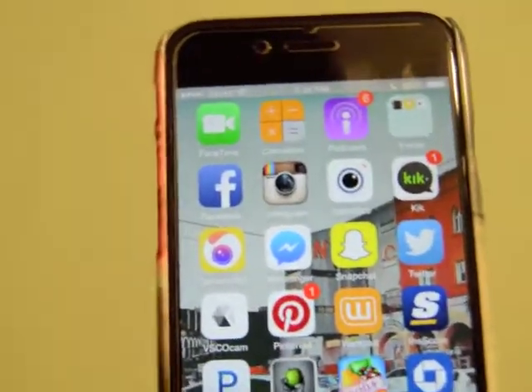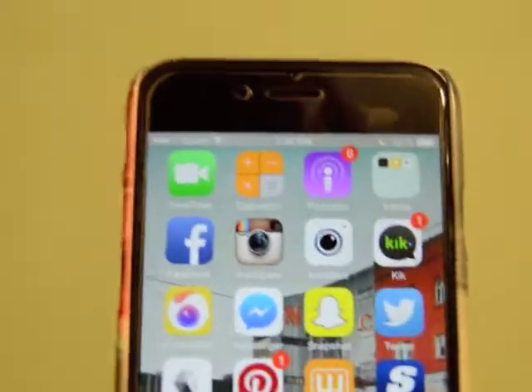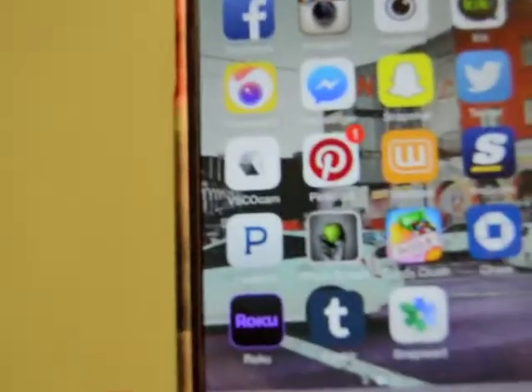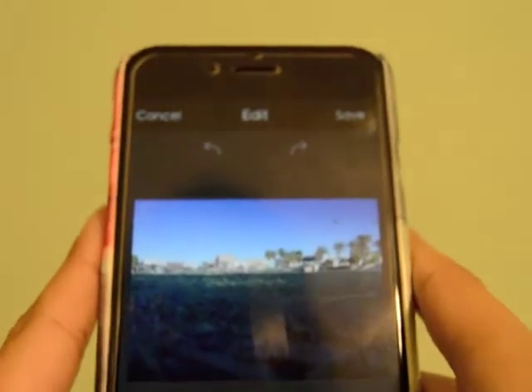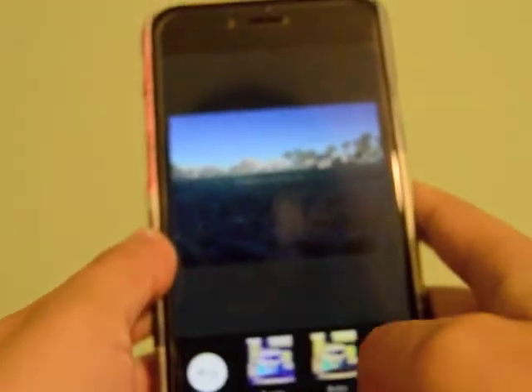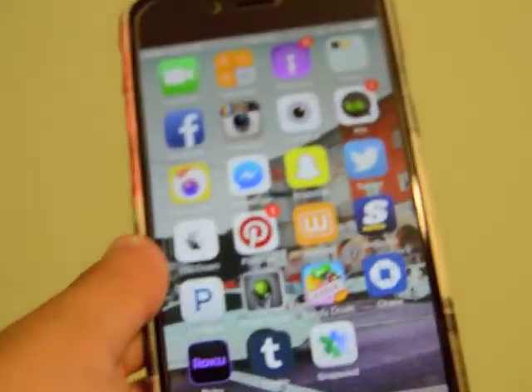And then it's just the social media stuff — Facebook, Instagram, InstaSize, Kik. I usually just use Kik for RP. I have Camera 360, which is an editing app and it's the best. You import your pictures from your phone, put them on this app, and then you just edit — they have effects, make it blurry, crop, and a lot of filters. It's a really good app.